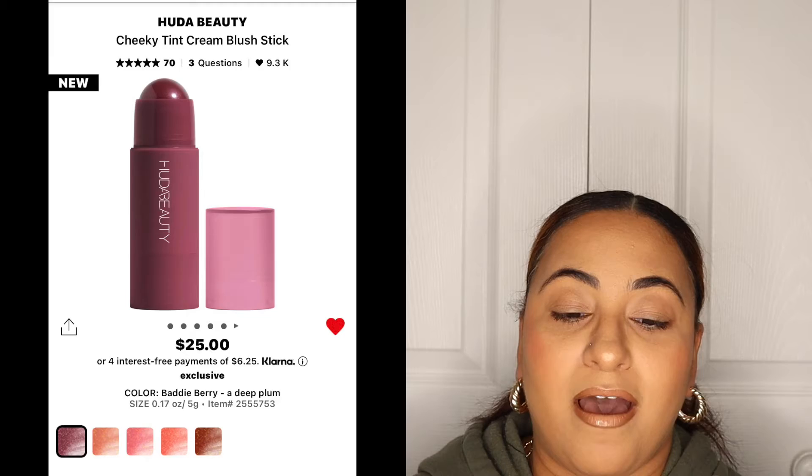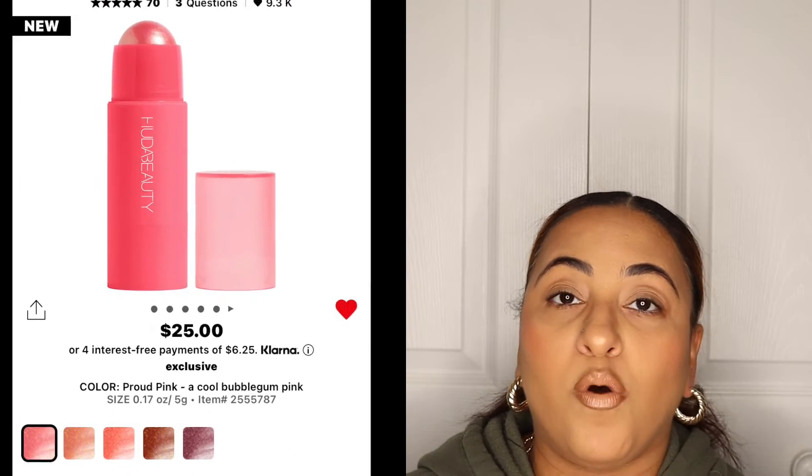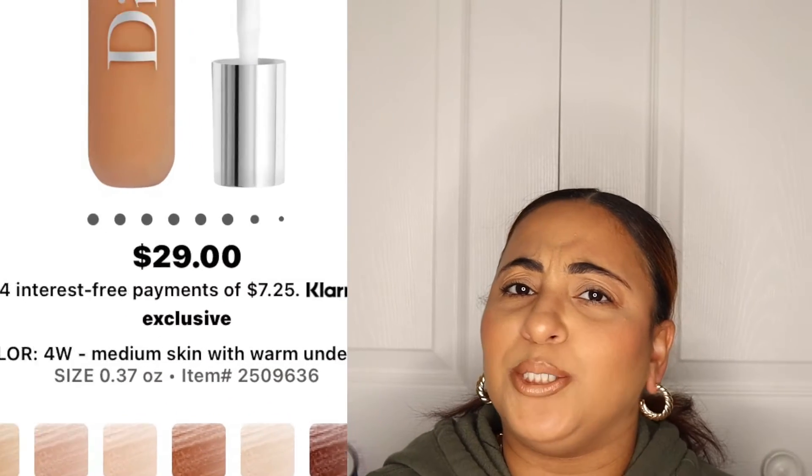The shades in the Huda Beauty blush sticks I have are Baddie Berry, Proud Pink, and Coral Cutie. I really don't need anything else, but that's why we declutter. I did do a full declutter video, so I decluttered some stuff to make room for the new stuff — if you get what I'm saying.